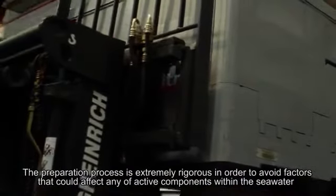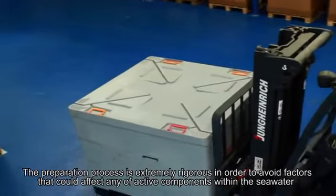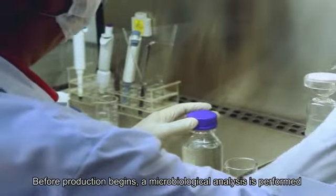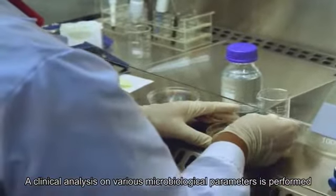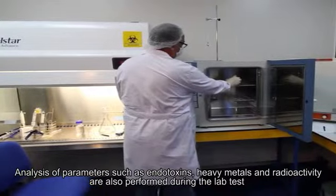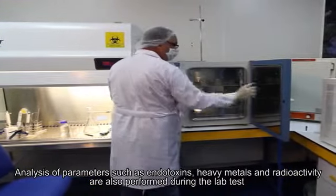The preparation process is extremely rigorous in order to avoid factors that could affect any of the active components within the seawater. Before production begins, a microbiological analysis is performed in a laboratory to ensure the safety of the seawater. A clinical analysis on various microbiological parameters is performed, including parameters such as endotoxins, heavy metals, and radioactivity.